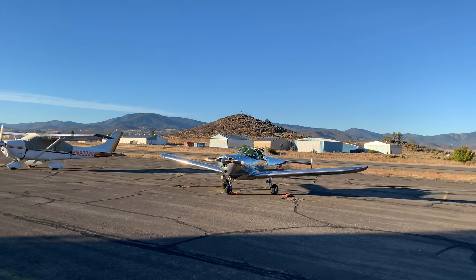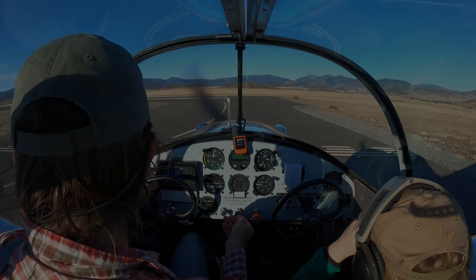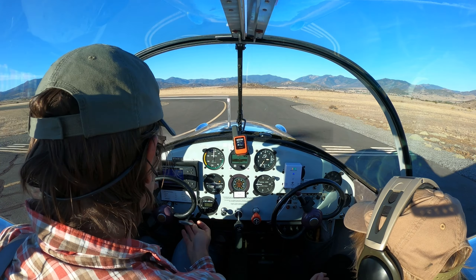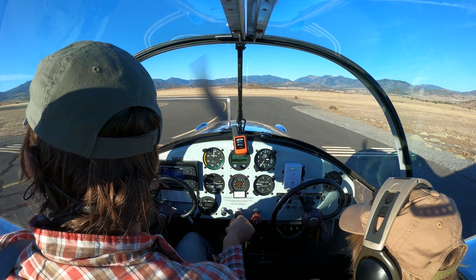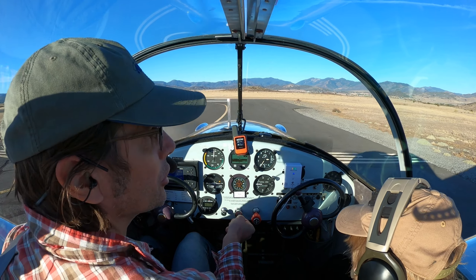It's 8:30-ish. Cameras are recording. Montague traffic, Silver Air Coupe is departing runway 15 straight out to the south, Montague.